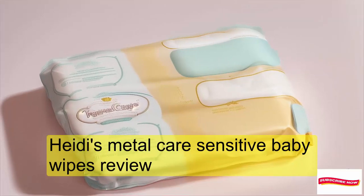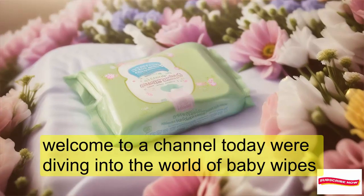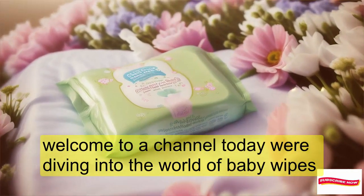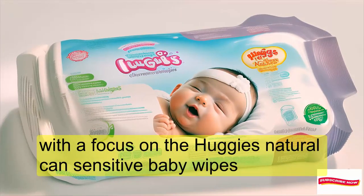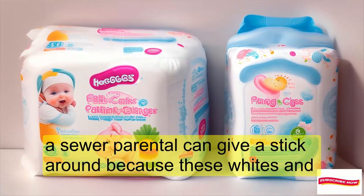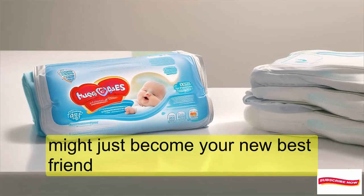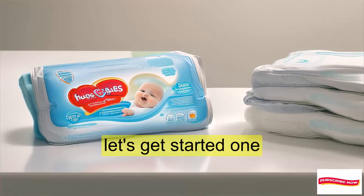Huggies Natural Care Sensitive Baby Wipes Review. Welcome to our channel. Today, we're diving into the world of baby wipes with a focus on the Huggies Natural Care Sensitive Baby Wipes. If you're a parent or caregiver, stick around because these wipes might just become your new best friend. Let's get started.